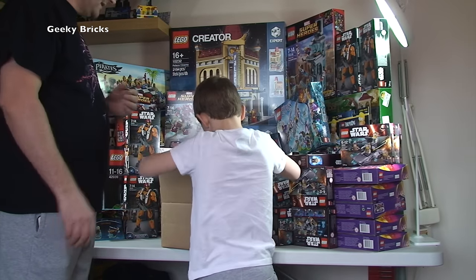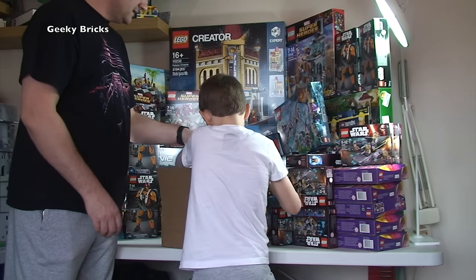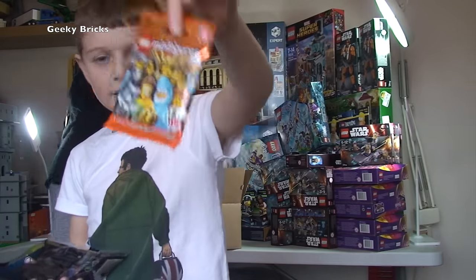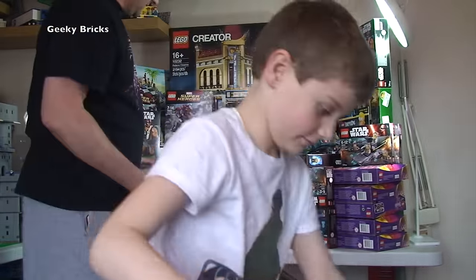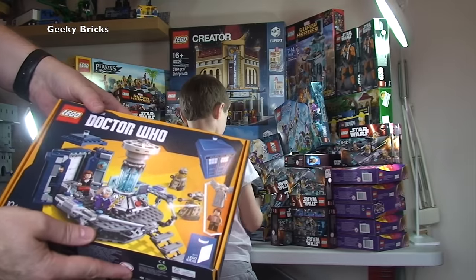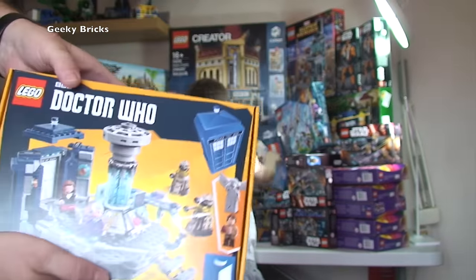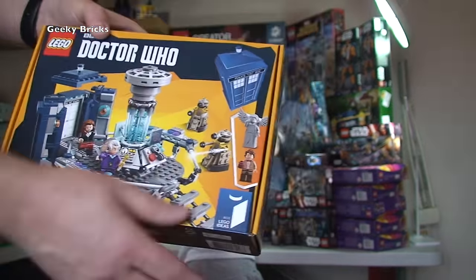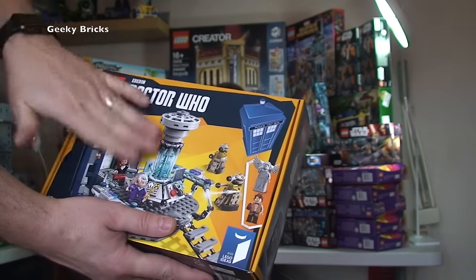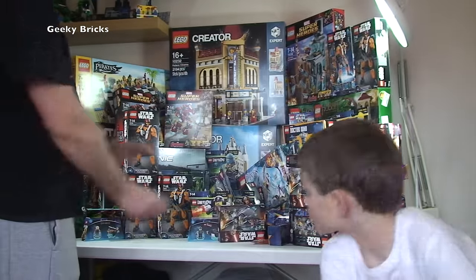Next one from Lego Shop at Home. We've got freebies again - Series 15 minifigures and another polybag. And the awesome Lego Ideas Doctor Who - the TARDIS and everything, set 21304. It took me a bit of time to get it. This one is for my own personal collection - Doctor Who, can't go wrong with Doctor Who!